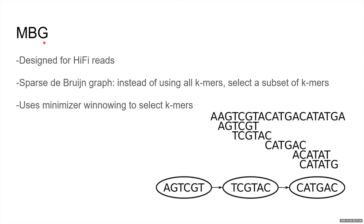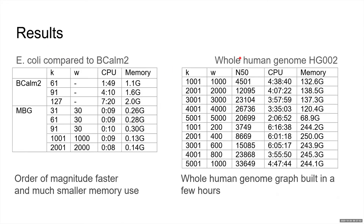We did some experiments with MBG. First, we compared MBG to BCom2, a previous tool for building de Bruijn graphs. Using both tools to build graphs of E. coli from HiFi reads, the conclusion is that MBG is an order of magnitude faster and uses much less memory than previous methods, due to the sparse k-mer selection. In fact, MBG can assemble E. coli into a single contig in eight seconds. Second, we built whole human genome graphs of HG002 using HiFi reads, and MBG can build whole human genome graphs in just a few hours on a single CPU core.